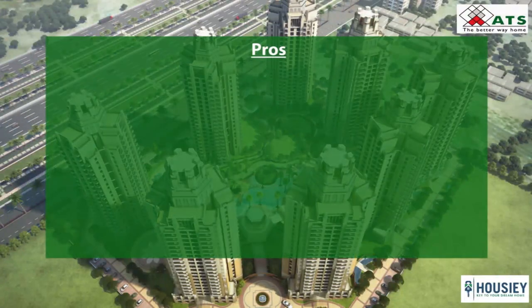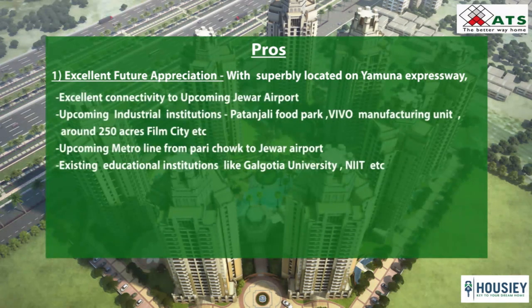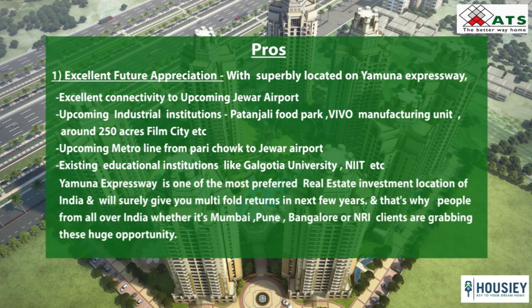Coming to the pros of the project, the first one is excellent future appreciation. The project is superbly located on Yamuna Expressway with excellent connectivity to Jewar Airport and upcoming industrial and institutional areas in the nearby vicinity, like Patanjali Food Park, Vivo Manufacturing Unit, and around 250 acres Swim City. The upcoming metro line from Pari Chowk to Jewar Airport is at a stone's throw. Nearby educational institutions like Galgotia University and Noida International University, construction of IT hubs, and the UP government has declared Yamuna Expressway as an electronics manufacturing hub. Overall it is one of the most preferred real estate investment locations in India, with people from Mumbai, Pune, Bangalore and NRI clients globally grabbing this opportunity.